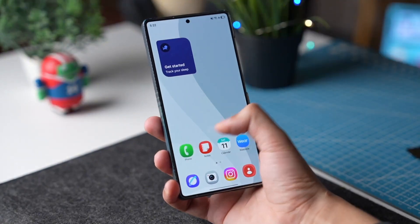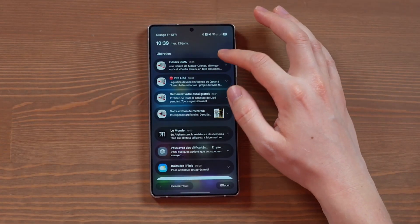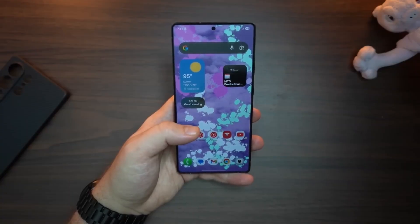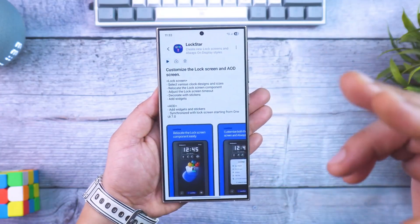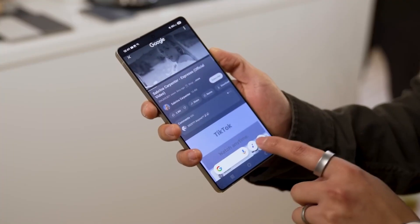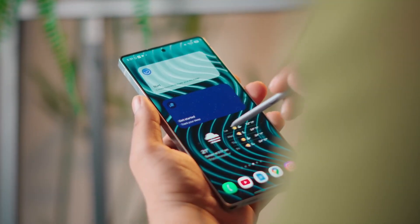The control center has also been completely redesigned. It's cleaner, more transparent, and flows better with the system animations. The quick panel tiles expand with fluid motion, the brightness slider is now adaptive, and you can access your most-used tools with fewer taps. Samsung has clearly listened to user feedback, reducing clutter, improving accessibility, and focusing on speed.